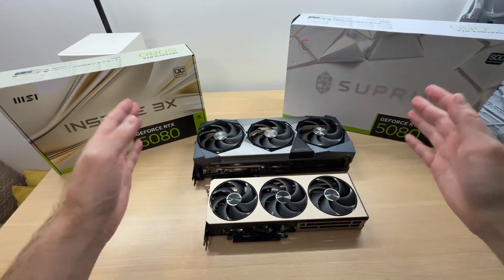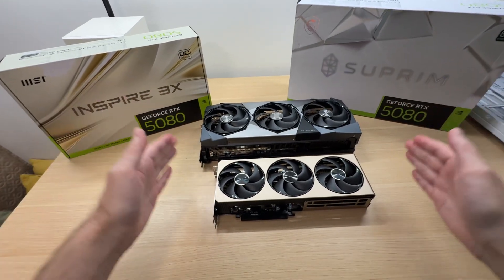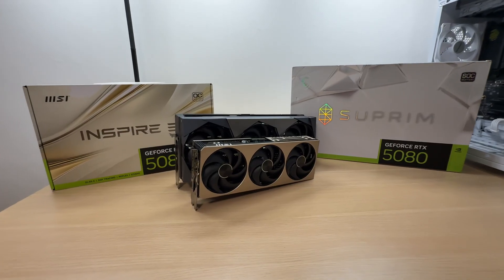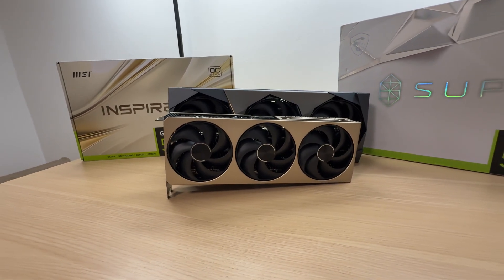Does it make any sense to spend a lot of money on a premium large RTX 5080 model, or is the smaller, more affordable 5080 good enough? Is there any tangible difference between the two in terms of performance, noise, and thermals? Let's find out.